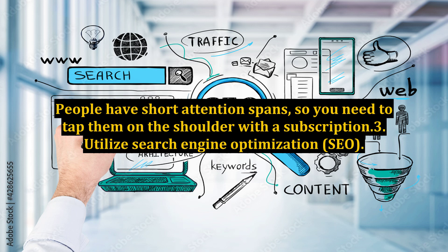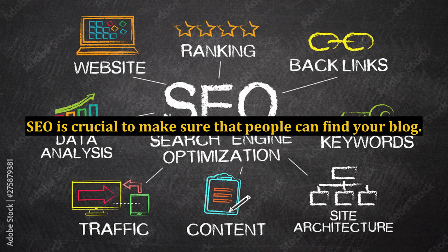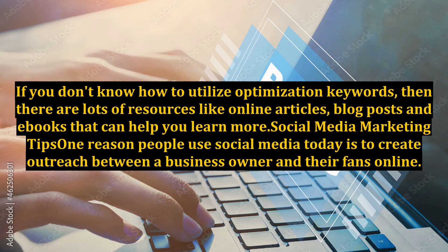Utilize Search Engine Optimization — SEO. SEO is crucial to make sure that people can find your blog. If you don't know how to utilize optimization keywords, there are lots of resources like online articles, blog posts, and e-books that can help you learn more.